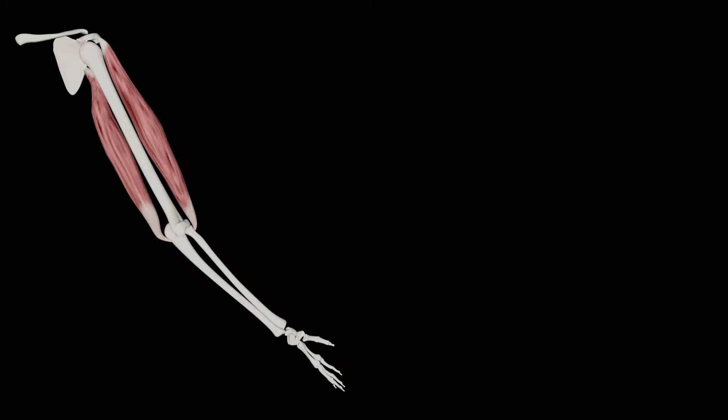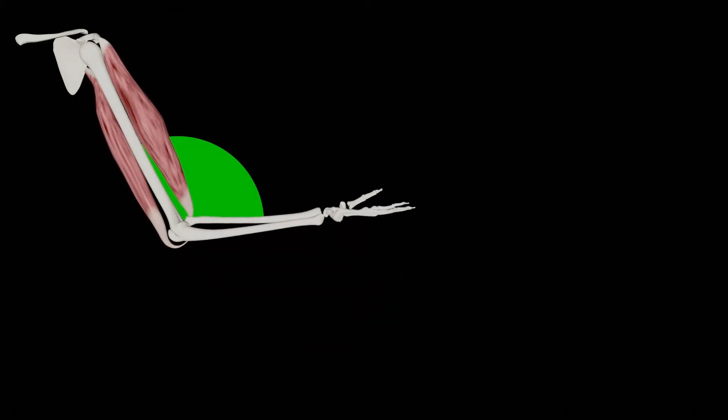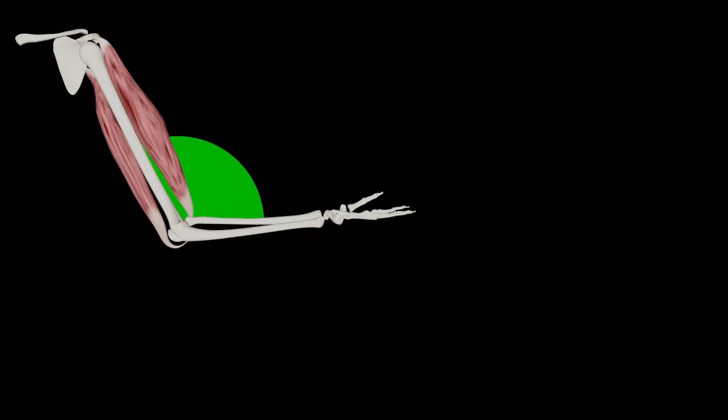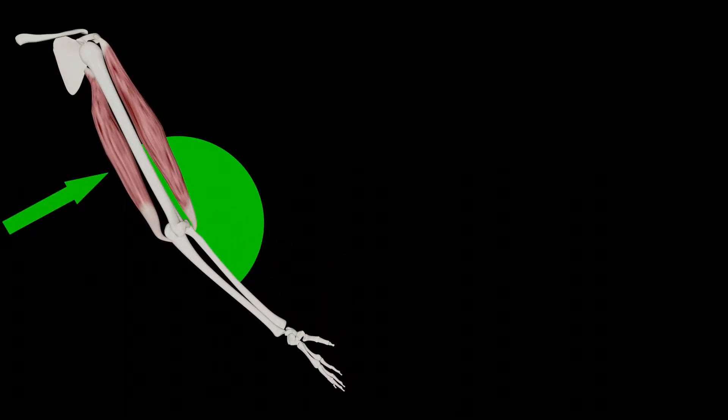Before we start, I'd really quickly like to go over some of the terminology I'll be using. To do that, let's consider the hinge joint at the elbow. Flexion requires a contraction of the bicep muscle here and a reduction in the angle at the joint. Extension is the opposite, and requires the contraction of the tricep muscle and an increase of this angle here. It also results in the elongation of the bicep muscle. See, I said I'd be quick.